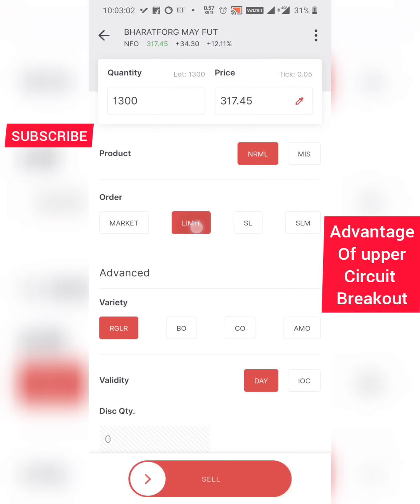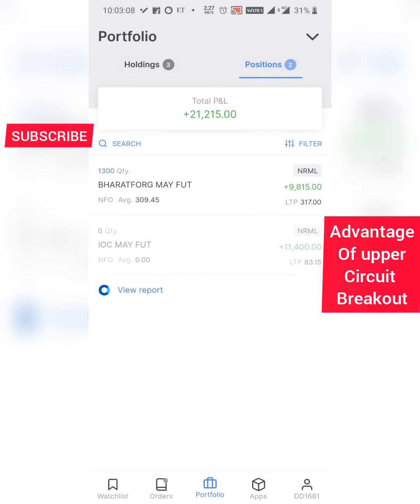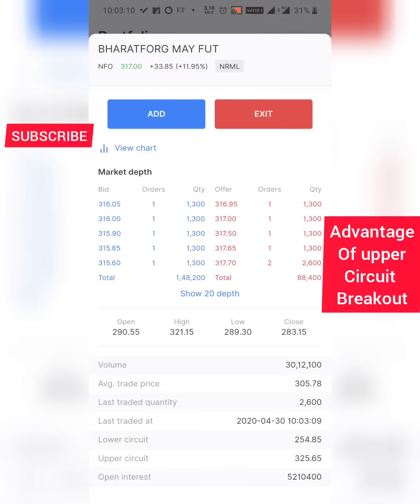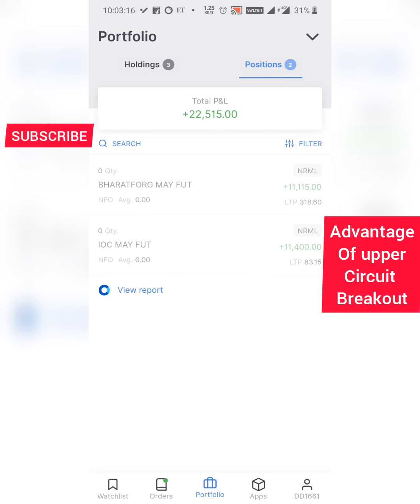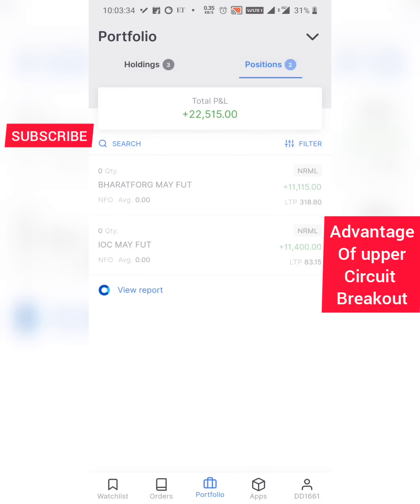I'm putting a limit order to exit around 318. We took the entry around 309.45 as a normal order — not a margin order — so close to three percent profit booked on this particular trade. That's 11,000 on this trade and 11,000 on my old IOC trade that I was holding.